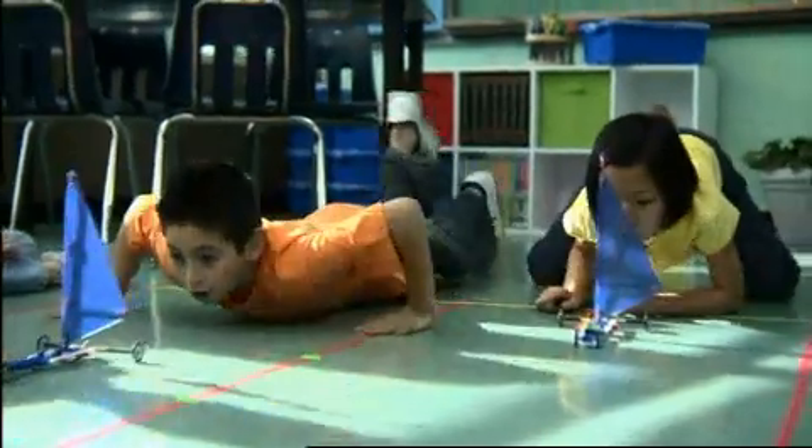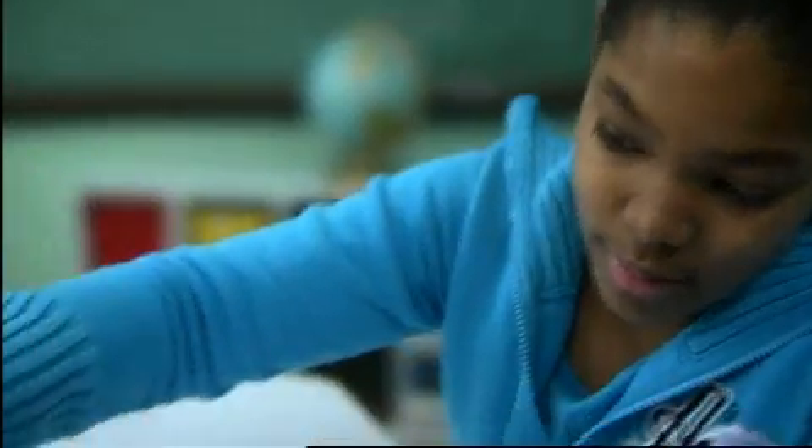Then to continue — they apply what they've learned to other things in the science curriculum, being able to find out what they've learned can be applied to other things in the classroom.